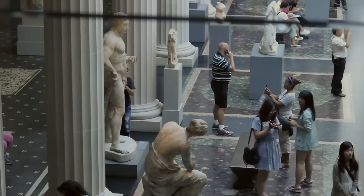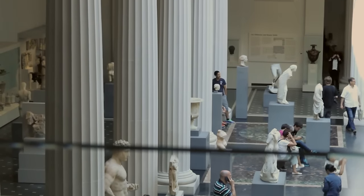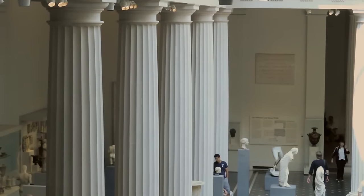Columns are still used today in famous monuments around the world. I do think that people think they're beautiful today. This is Ella reporting from the Metropolitan Museum of Art.